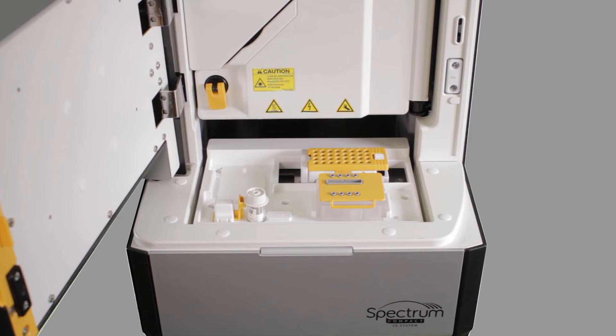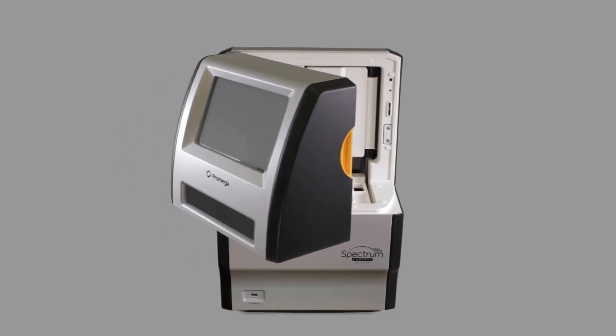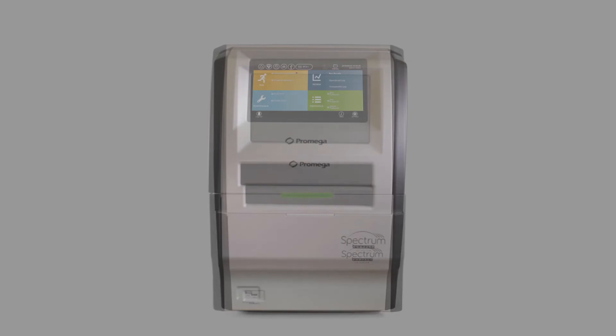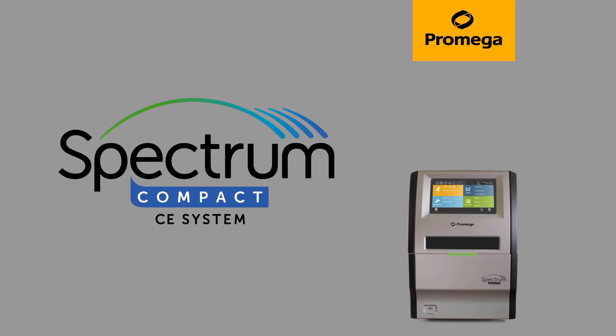The 32-sample capacity and flexibility in batch sizes helps you break free of dependence on sequencing services and instrument scheduling headaches. Discover flexibility and efficiency at an affordable price point. Think Spectrum Compact.